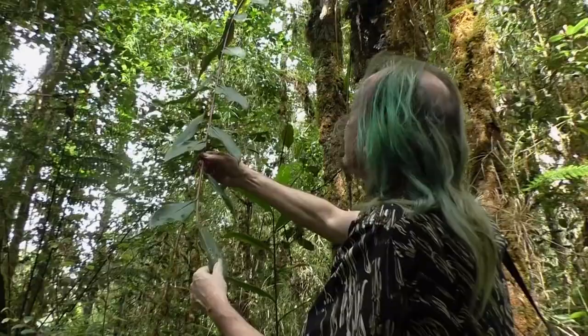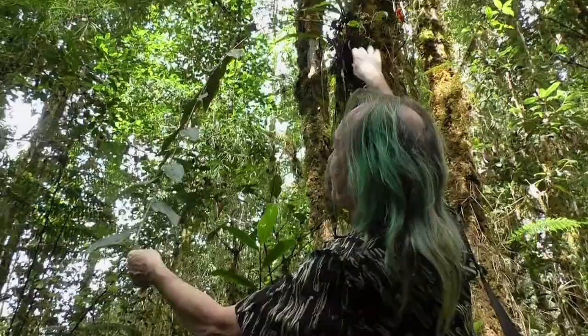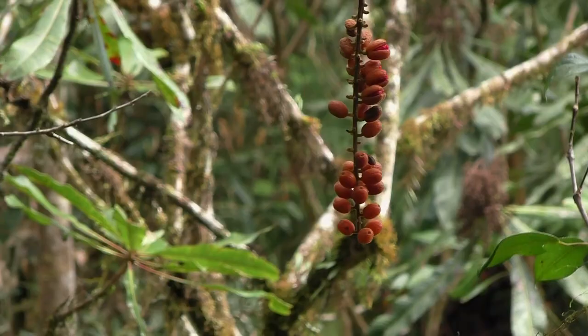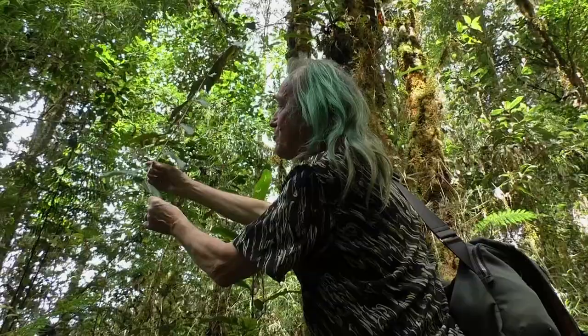Another epiphytic species of Rydelia, but this one has very long arching shoots, purplish on the underside, with a long hanging inflorescence at the end — probably adapted to dispersal by bats.